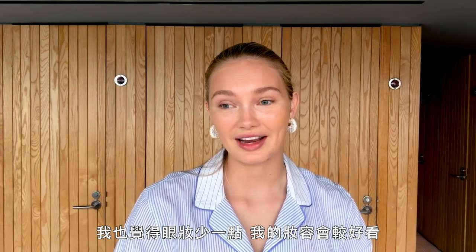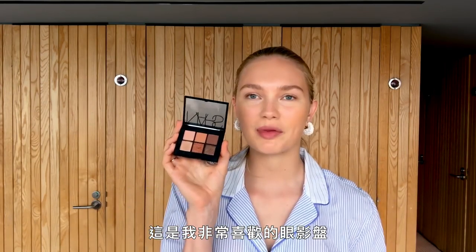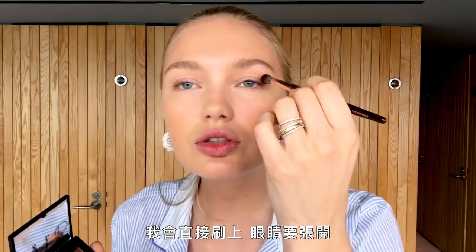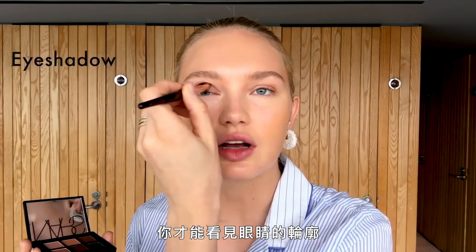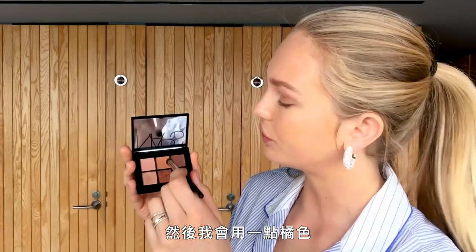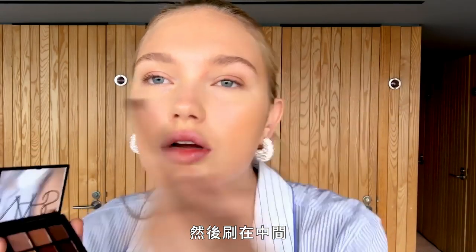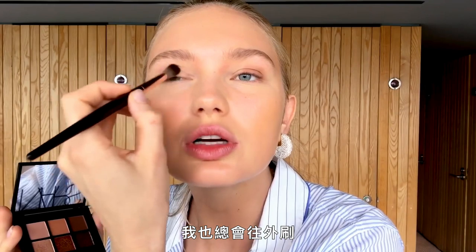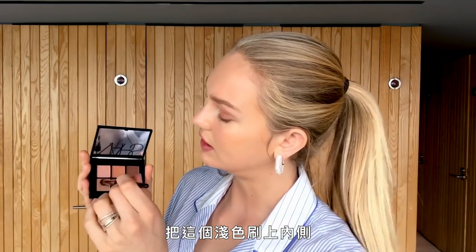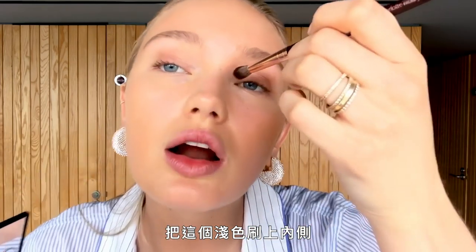I think my makeup look is better with less on my eyes. I'm using a color palette I really like — a little bit of brown going here, keeping my eyes open so you can see the contour. The darker shade is on the outside, then I take a little bit of the orange shade in the middle, always moving the brush outward. We want it to go from lighter to darker.